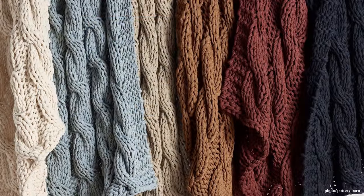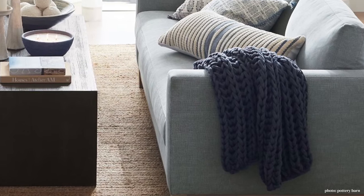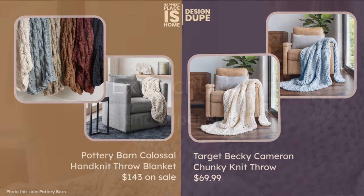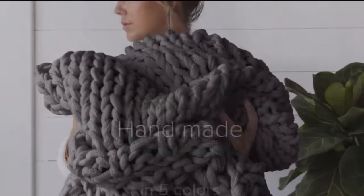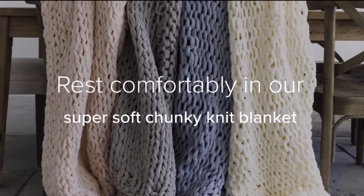Everywhere you looked you probably saw one of these Pottery Barn colossal hand-knit throws — it's a cable knit, very thick, and supposed to be very warm. I found a dupe at Target by Becky Cameron — these are hand knit. They didn't have a dark blue but they have this light blue, which as we know from recent videos is very in style, and then a beautiful white. I found some of their promotional video so you can see how extremely thick they are when you see them on people.